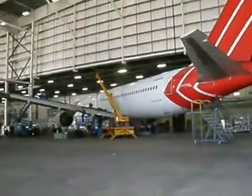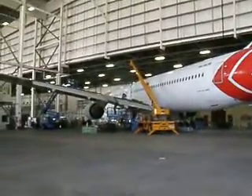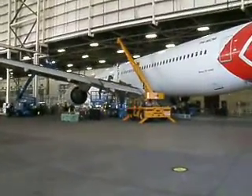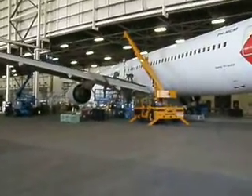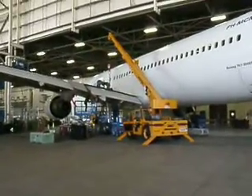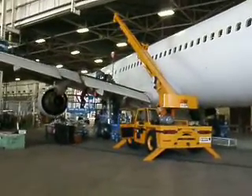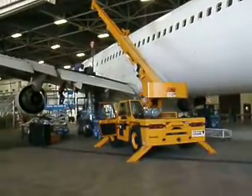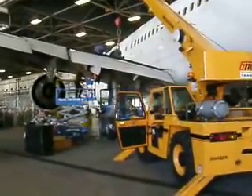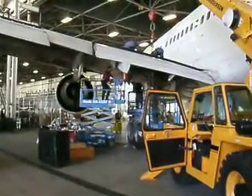As we approach the aircraft, the number one engine comes into view, and you can also see the crew working on the left-hand main landing gear. I'll explain a few things in general for the viewing public. The guys at the top of the wing are basically gaining access to the wing panels, which will allow them to come through the top and work on the gear trunnion for disassembly. The other crews are taking off all the accessories.